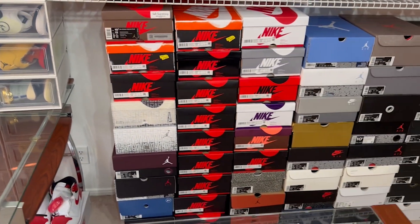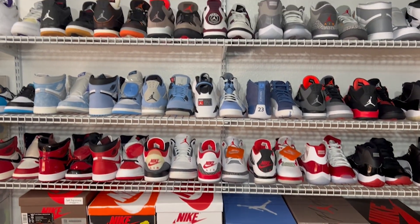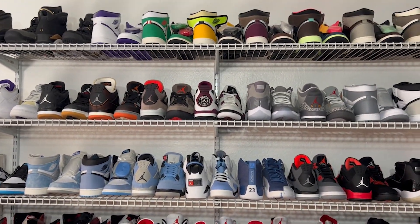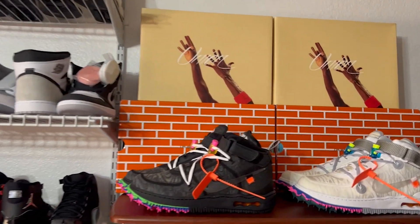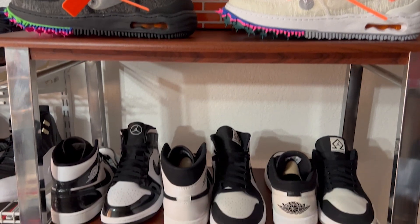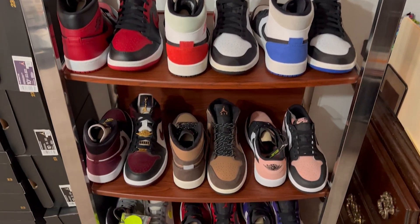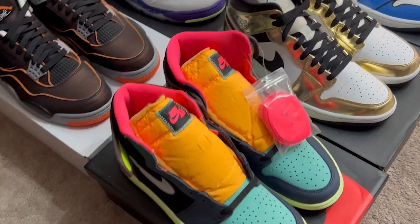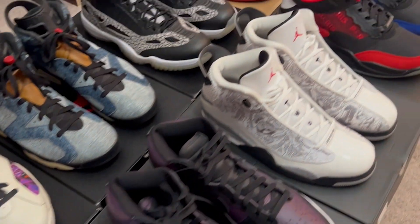Over here we got the wall of boxes and the whole setup. Then we got the Union boxes with the Off-White brick boxes, the mids — a couple mids and a low collection here. On this side we got a couple extras — just a quick run through of the new studio.